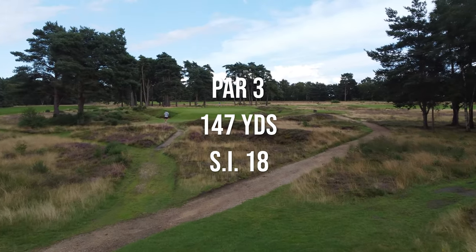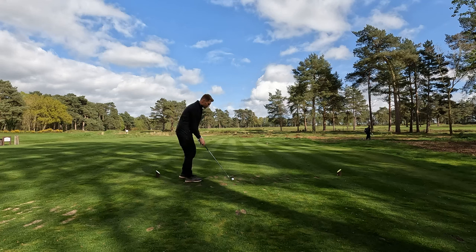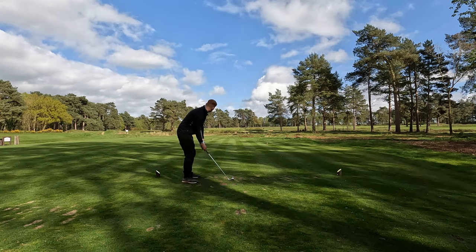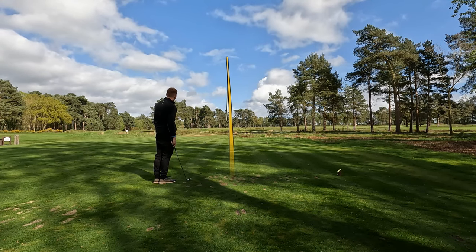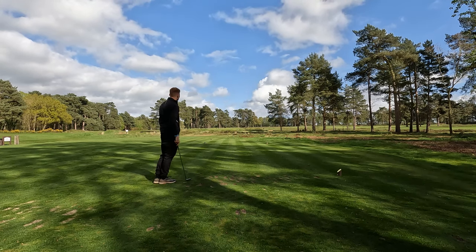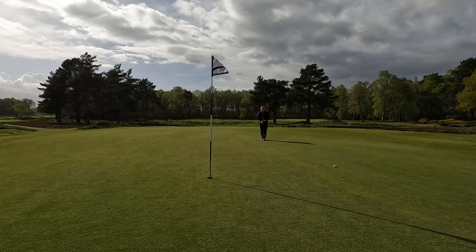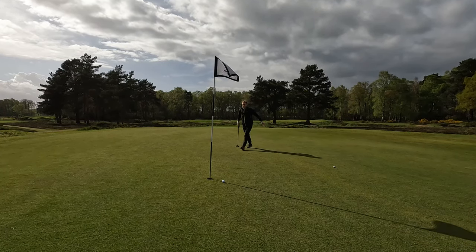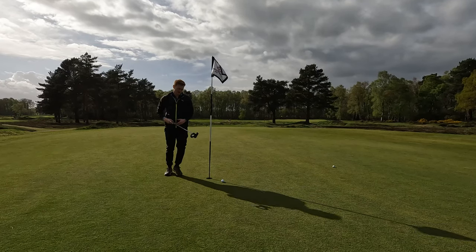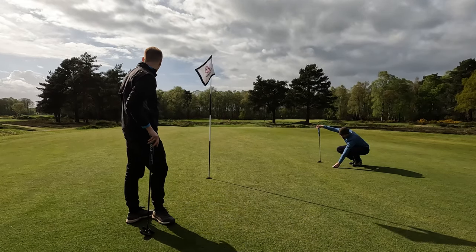Next up we have the easiest hole on the course — it's a par three and it's 147 yards long. 155 yards to the pin but it's downwind. Got a nine iron in hand. Oh, that's the best shot I've hit all day. Money. We are growing into this round — we haven't had a stinker for a little while. We've got 18 foot to this pin here. I actually birdied this hole last time I was here — I made 10 points through three holes. It's never over until you get into the clubhouse and you're drinking a beer.